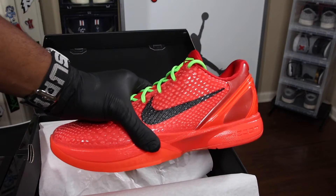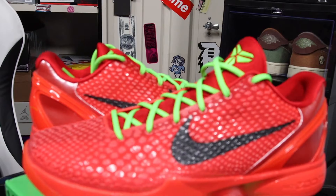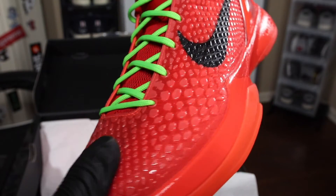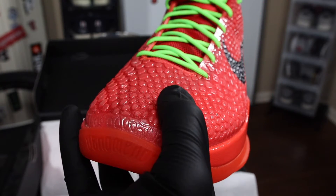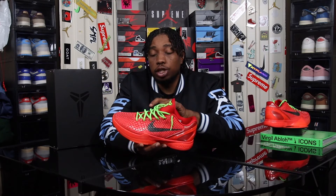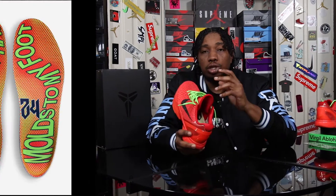Getting into the specs, we have a predominantly red shoe with the reds alternating in different tones on the heel, the uppers, and the bottom. Wrapping around the entire upper is a tough scaly texture — I'm not sure of the exact material name, but it's supposed to resemble the Black Mamba alias Kobe has gone by his entire career. Lime green hits appear on the shoelaces and the logos at the top and bottom. The black Nike Swoosh is constructed of that same scale material surrounding the upper.